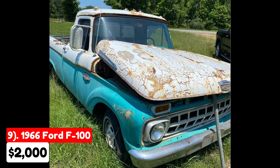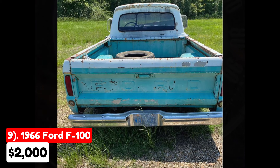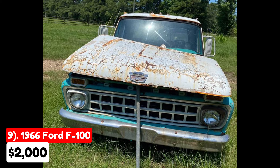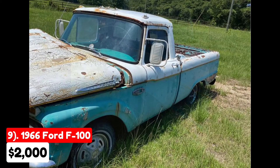This 1966 Ford F100, listed for $2,000 in Hattiesburg, Mississippi, features a manual transmission with an original blue exterior and interior. It has been driven approximately 50,000 miles and is described as needing bodywork. The truck has been stored in a barn, but due to recent high winds damaging the barn, it had to be moved. The seller is listing it on behalf of a friend and does not have all the details about its condition or history.